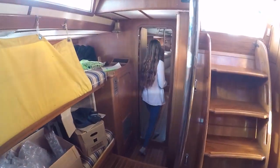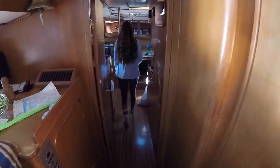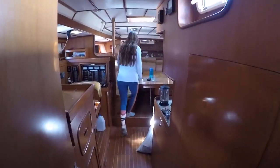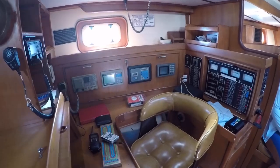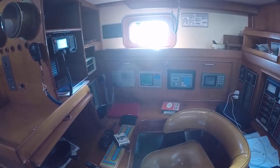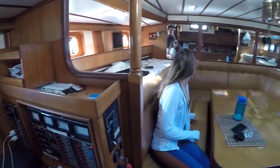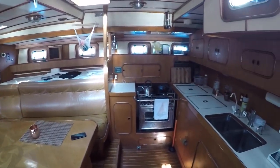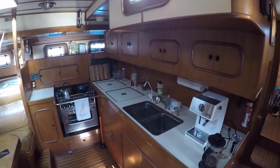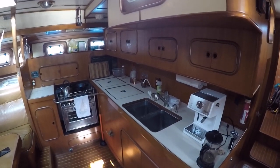And then walking aft, here is the nav station, the table, the salon, and the galley — home sweet home.